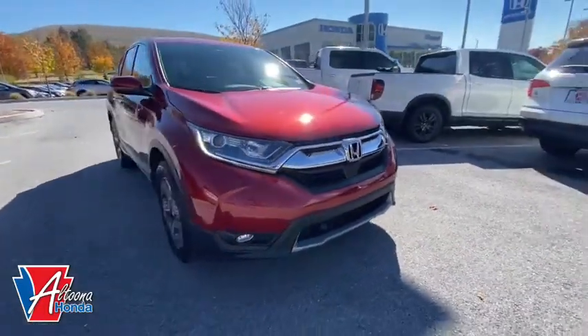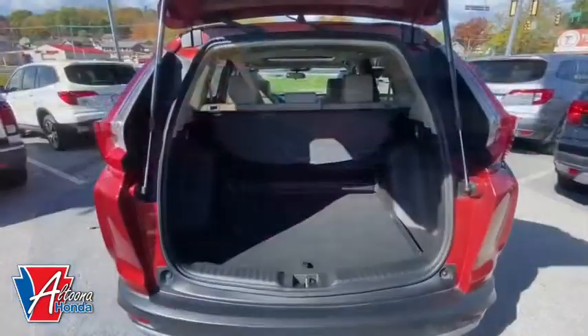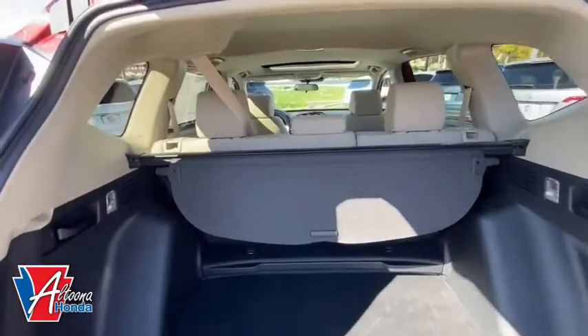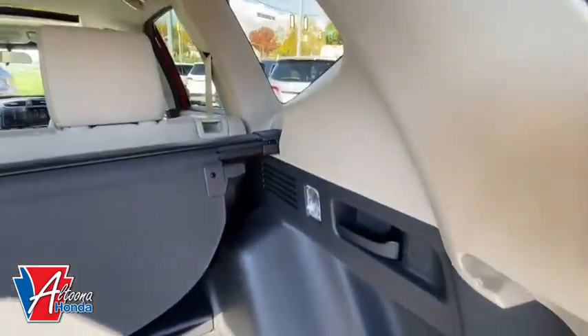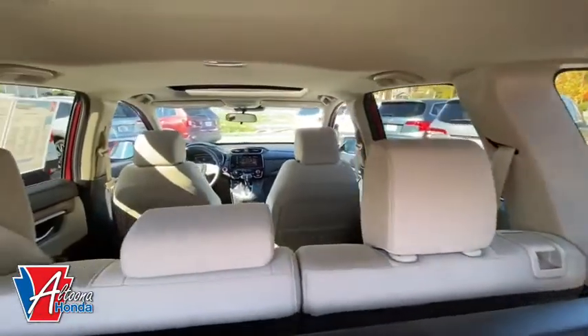Power windows, trip computer, rear window defroster, heated front seat, fog light, power moonroof, brake assist, remote keyless entry, panic alarm, overhead console. Come take a test drive today.